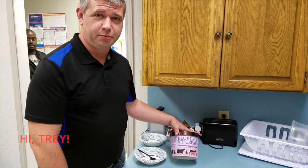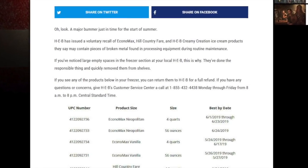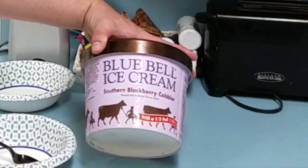Look at this — a new flavor from Blue Bell. This is not a recall. That's the other stuff that they pulled out of HEB. This is a brand new flavor for summer from Blue Bell called Southern Blackberry Cobbler.